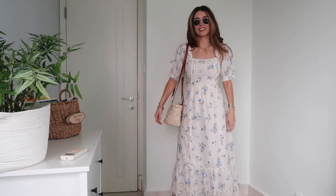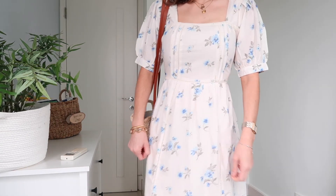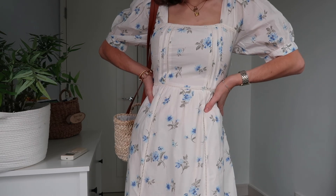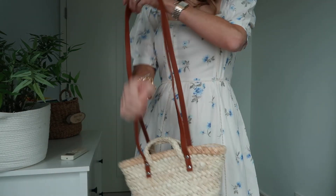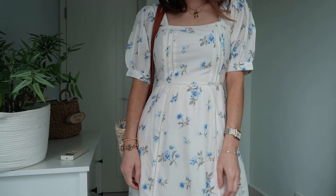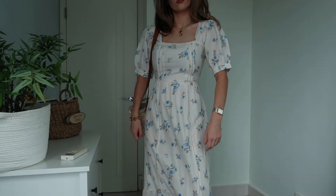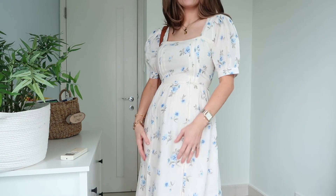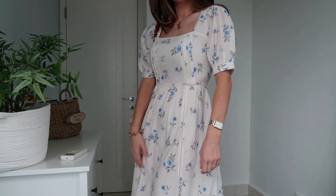For dress number three, it's this Nobody's Child one from ASOS. It's very on trend at the moment with this square neckline milkmaid style dress — it's actually got a bit of a Bridgerton vibe. I know this dress isn't going to be for everyone, especially with the floral detail, but I think it's a really lovely summer throw-on piece. I absolutely love the puff sleeve detailing — I'm a big fan of puff sleeves. It's a midi dress, and I think it's a really beautiful one, great as well for a bigger bust.